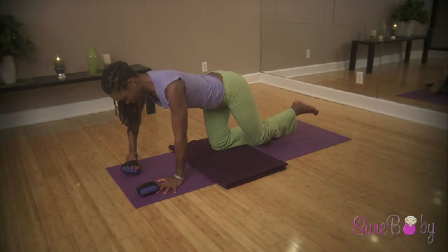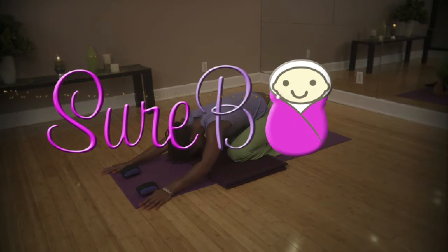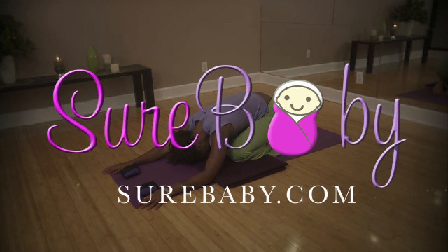Then release to the floor and sit back into a child's pose. For SureBaby.com, I'm Lathan Thomas. I'll be right back to you soon.